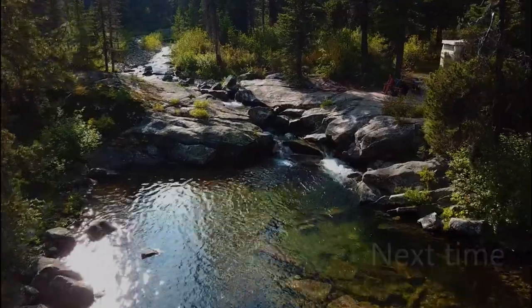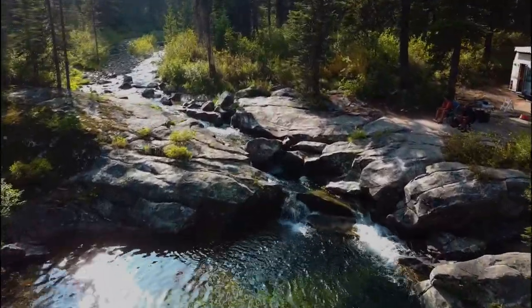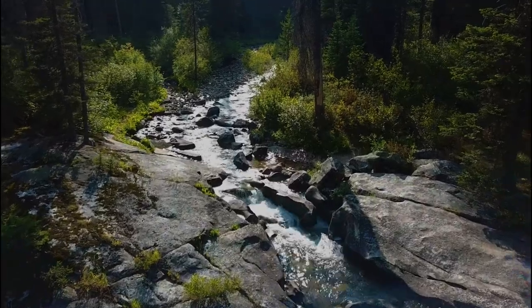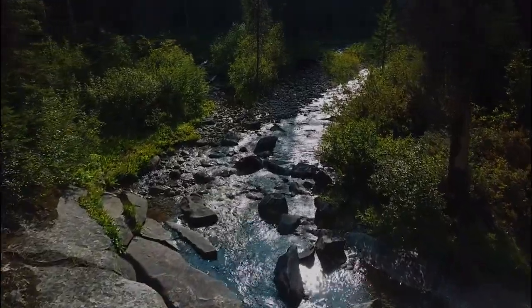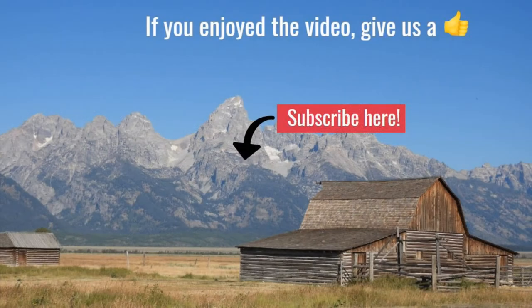Stay tuned for our next episode, where we camp at an epic waterfall site on the Lost Horse Creek in Montana, and are warned of possible evacuation as a forest fire burns nearby. If you enjoyed the video, we'd be honored if you gave us a thumbs up. If you want to see more of our videos, please subscribe to our channel.